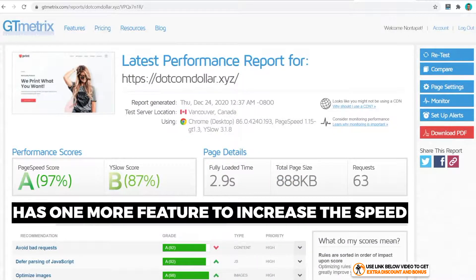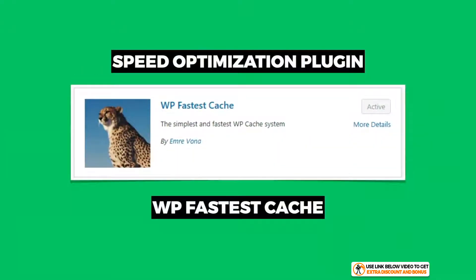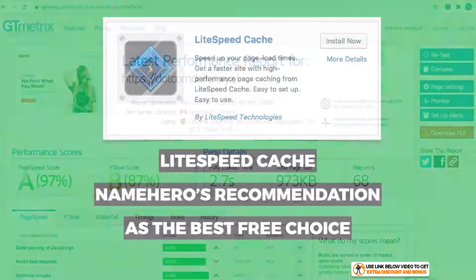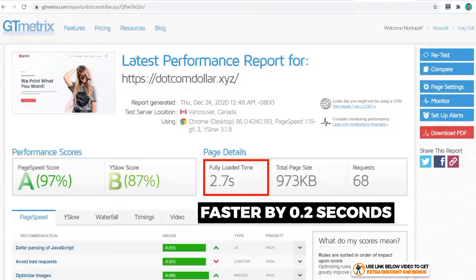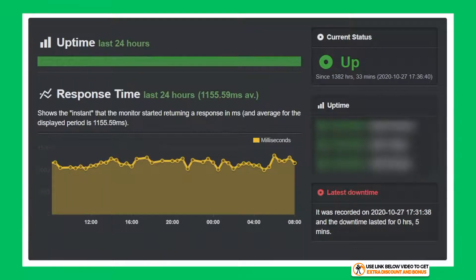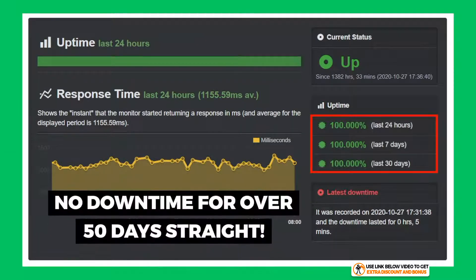Name Hero still has one thing up its sleeve to improve speed: the LiteSpeed Cache plugin. Replacing WP Fastest Cache with the LiteSpeed Cache plugin, which Name Hero recommends as the best free choice, brings the speed down to 2.7 seconds — a slight improvement of 0.2 seconds. I've also been monitoring Name Hero's stability with Uptime Robot, and their uptime for the last 30 days is a perfect 100%. They have not had any downtime for over 50 days in a row, which is very impressive.